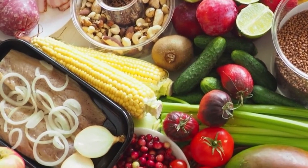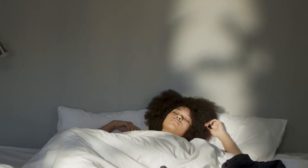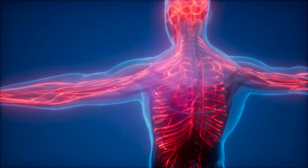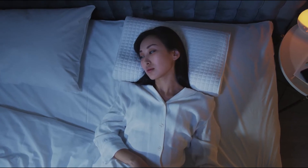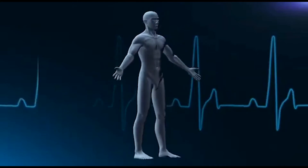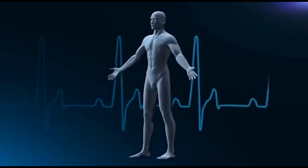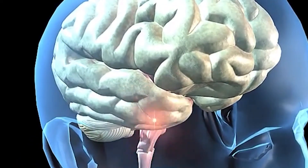It is important to note that the role of antioxidants in the body is still an area of active research. While there is significant evidence supporting the health benefits of antioxidants, there is also ongoing debate and research into their potential risks and limitations. For example, some studies have suggested that high doses of certain antioxidants may increase the risk of certain health problems, such as cancer. The body's ability to absorb and utilize antioxidants can also be affected by a variety of factors, including genetics, age, and lifestyle habits. For example, smoking and exposure to environmental toxins can increase oxidative stress in the body and reduce the effectiveness of antioxidants.